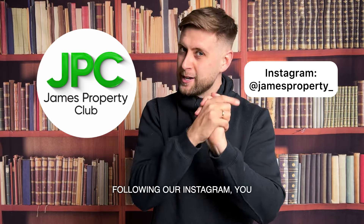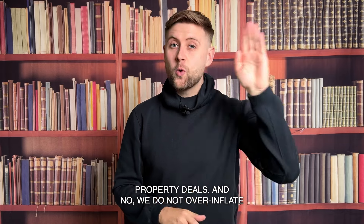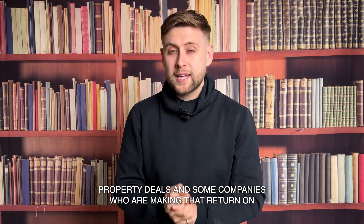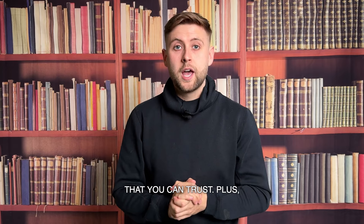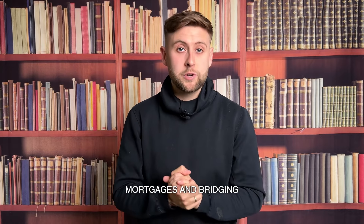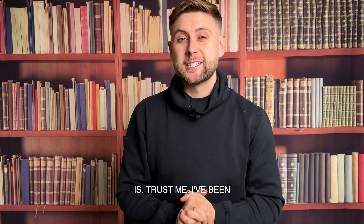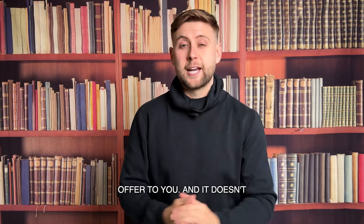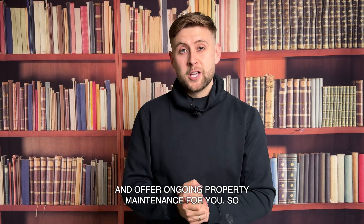I also mentioned the James Property Club — it's an end-to-end service that we offer to investors to help them find and secure property deals. We do not over-inflate our return on investment like I've seen with some companies making ROI look unrealistic. We also help with securing mortgages and bridging finance for your projects, as well as the full ongoing project management service for refurbishments — that's where most of the stress is. And when that refurbishment is finished, we can also help with securing tenants and offer ongoing property maintenance.